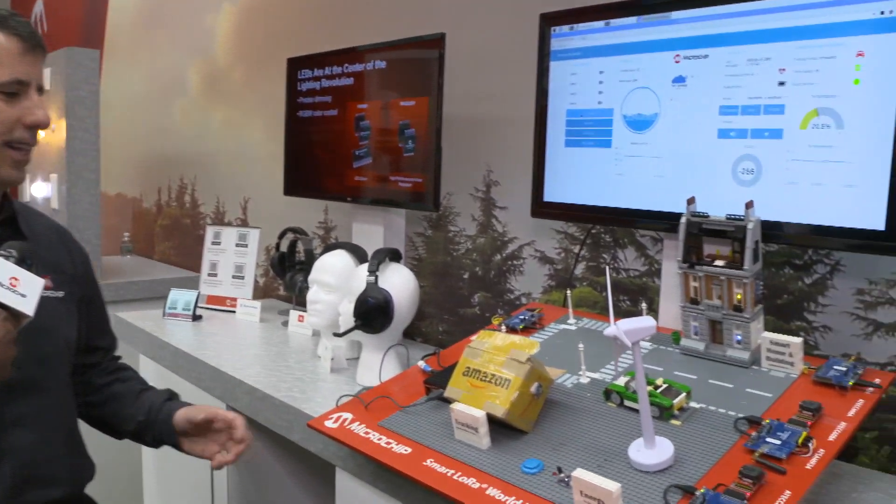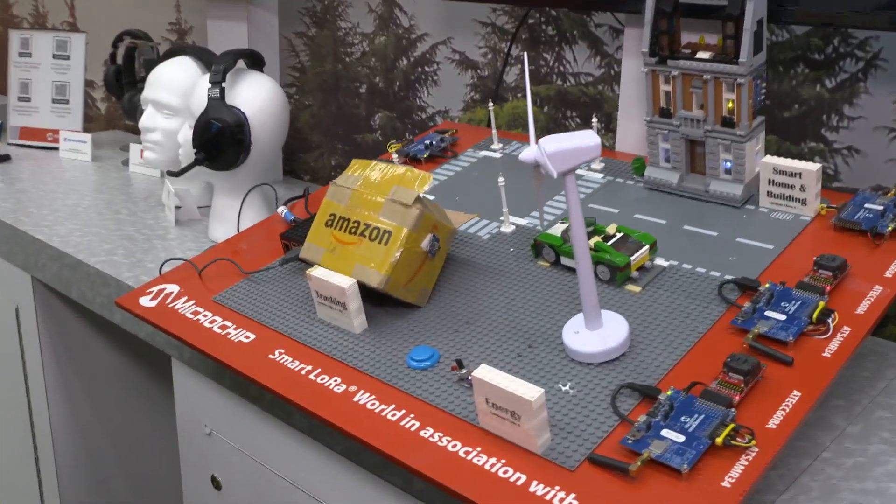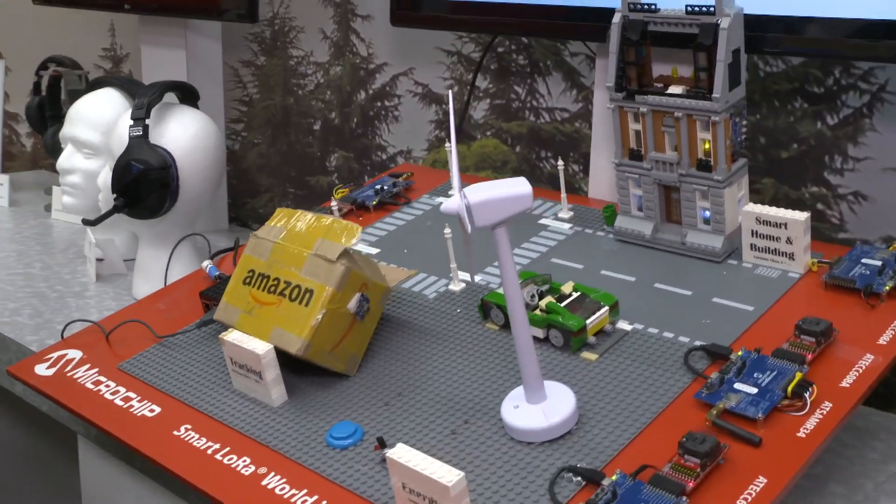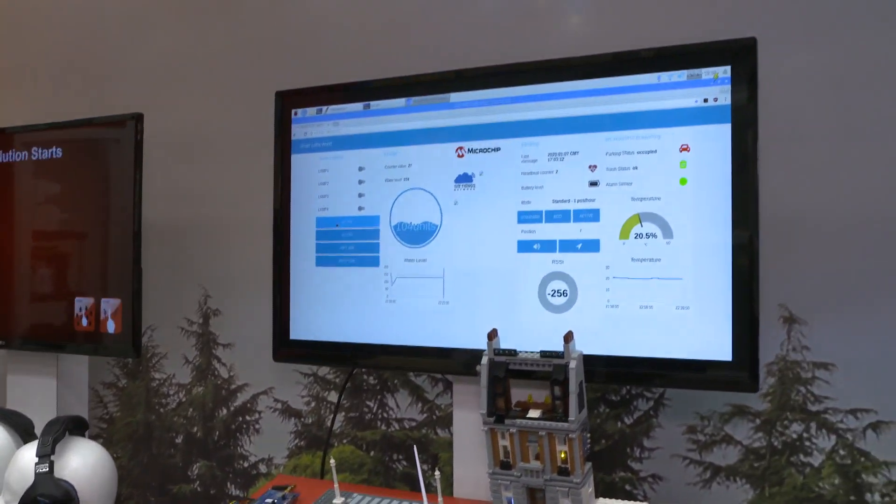As you can see, we really love LEGO at Microchip, and we've used LEGO to build this amazing demo which highlights all kinds of applications for smart city using LoRa technology. As I mentioned, LoRa means long range, low power.